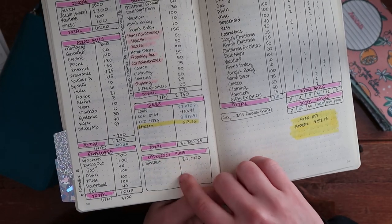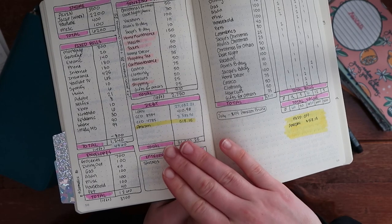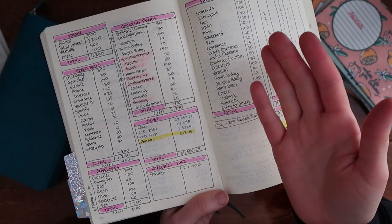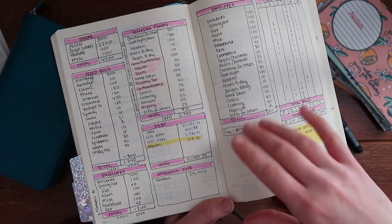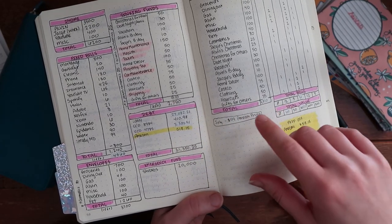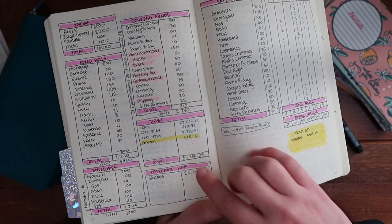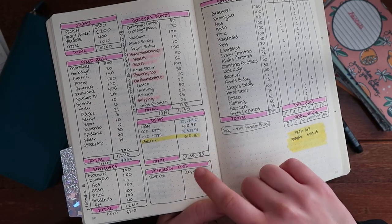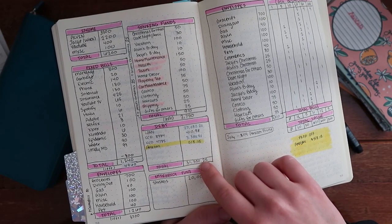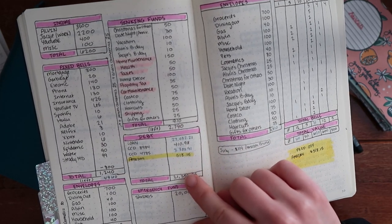I kept our $20,000 in our emergency fund — that's going to stay and we don't touch that. Once we pay off all of our debt from the scam — we got scammed out of our whole down payment on our house, which I'll go through in a different video — that's why we ended up with so much debt. I don't want to touch our emergency fund while we're paying off all this extra debt. I should have almost $3,000 to throw at the debt.